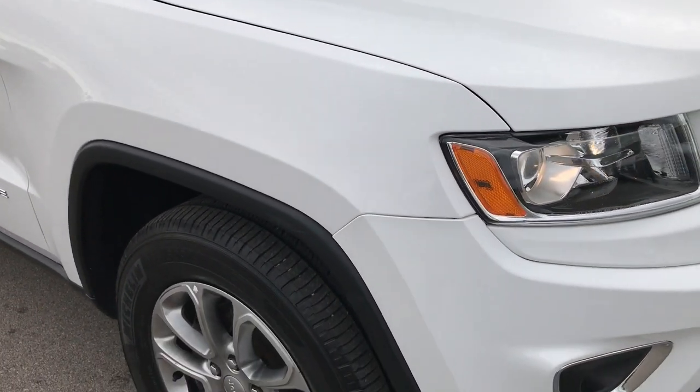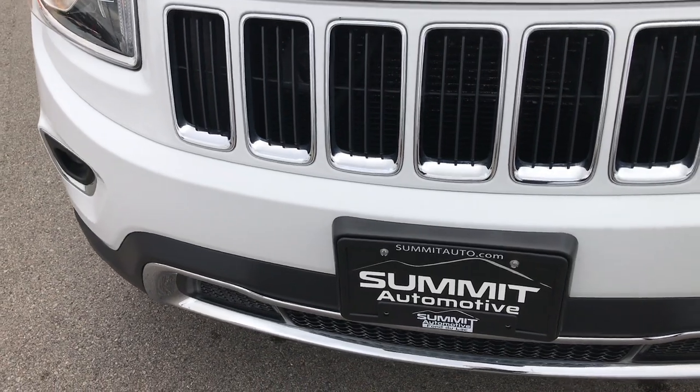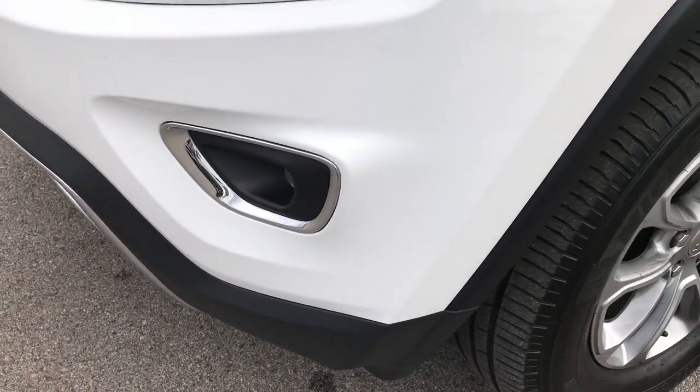From this HD video you'll be able to tell that this Jeep is extremely clean all the way around. The front bumper is in excellent shape — no dents, dings, or cracks on it. It has the projector lamp headlamps and the projector lamp fog lamps.